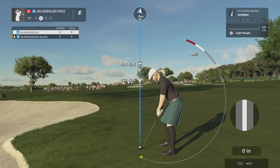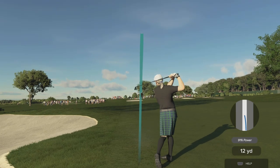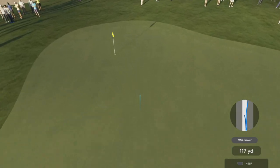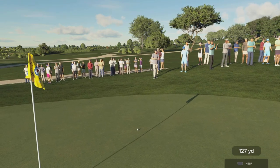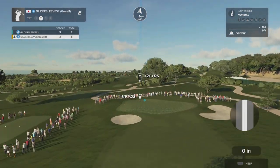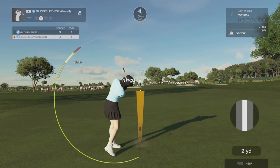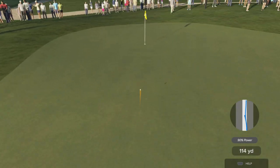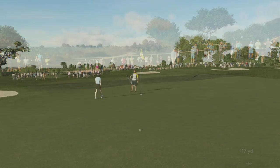Okay, we're setting up in the rough but it appears to be not a bad lie. All right, nice approach on that one — this is about 120 yards or so from the pin. Okay, there we go.